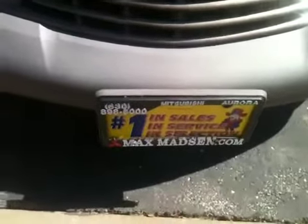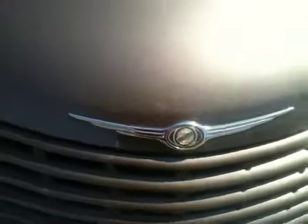Hi there, Marcus from Max, Mats and Mitsubishi. Just want to introduce you to the 2002 Chrysler PT Cruiser. I'll give you a short little walk around video on this vehicle.